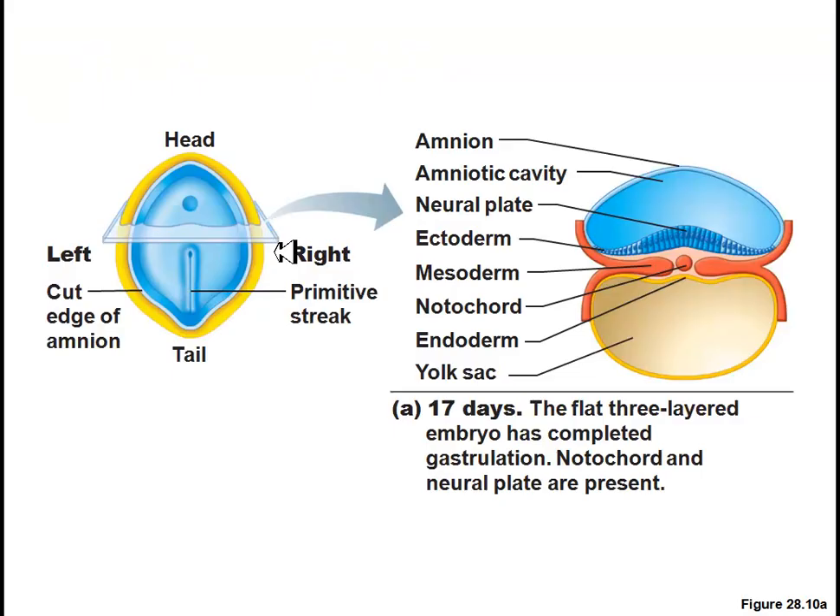At 17 days, we basically look like a seed, but you can clearly see the three germ layers — the ectoderm, the mesoderm, and the endoderm. It is these cell layers that are going to give rise to all the body parts and basically form a human. At 17 days, it looks like you could basically plant us in the ground and grow from there.